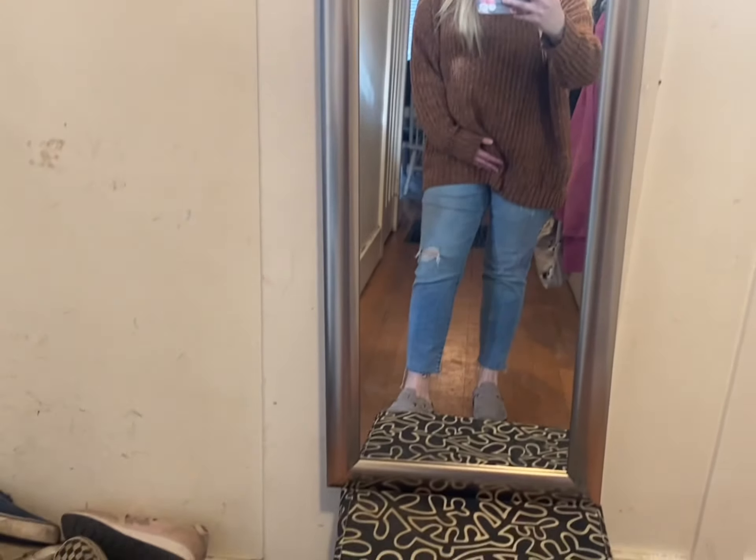Here is the other sweater — the Christmas Vacation one. I love the theme but I think I like the coffee/holiday drinks one just a little bit better; it's a little bit looser and cozier. But I still really like this one.